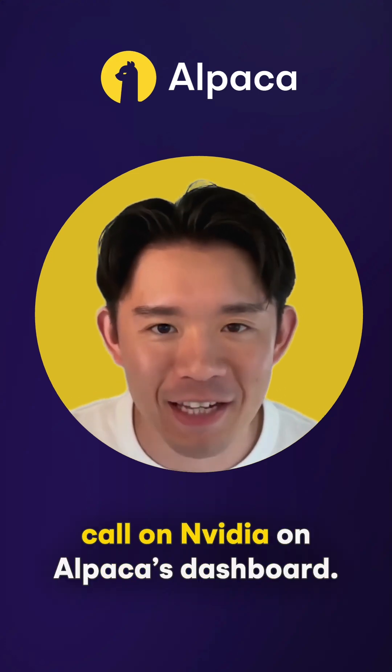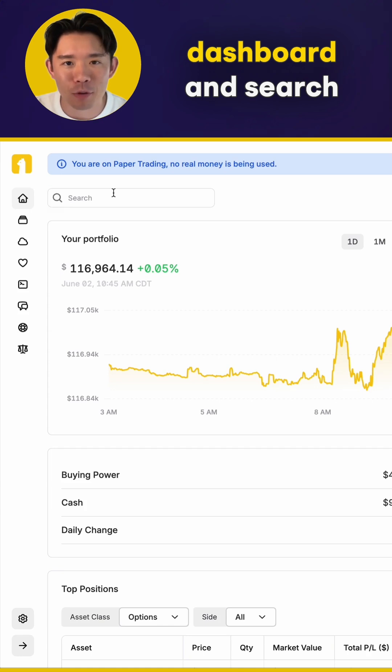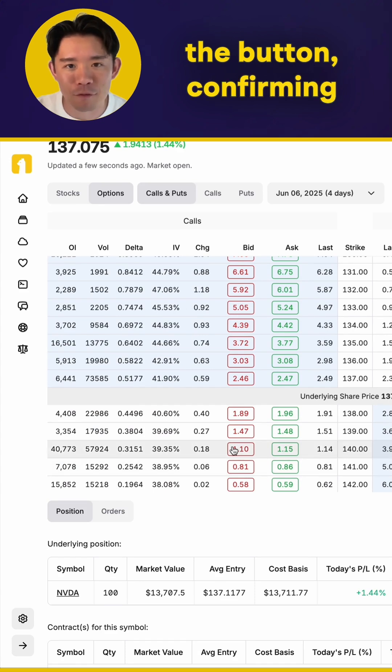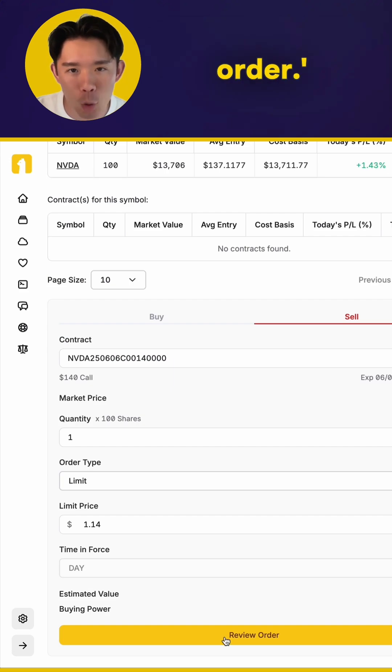Here's how to place a covered call on NVIDIA on Alpaca's dashboard. Navigate to your Alpaca dashboard and search for NVIDIA. Choose the appropriate call option to sell by clicking the button, confirming expiration and strike price, clicking review, and confirming the order.